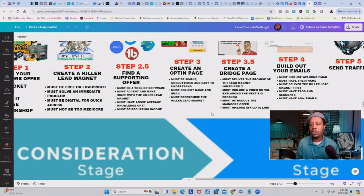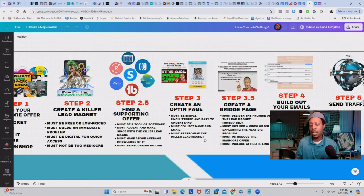In step three, create an opt-in page. Your opt-in page must be simple, uncluttered, and easy to understand. Collect their name and email address — not just email — so you can personalize your messages. On your landing page, pre-promise the killer lead magnet so they're only signing up for that. Don't try to do anything else on your opt-in page, and make sure it delivers what those people are signing up for.